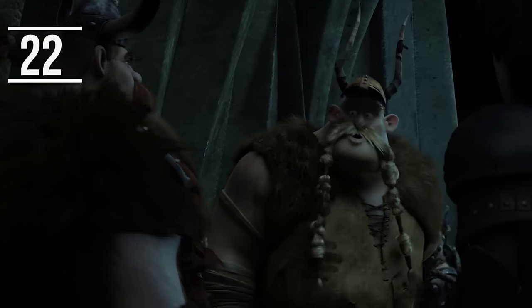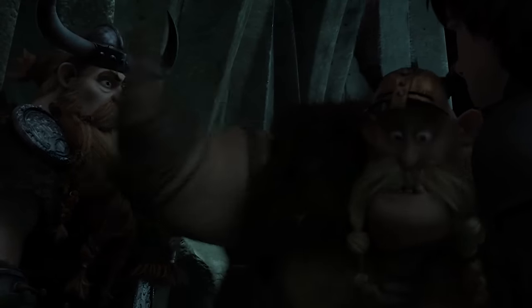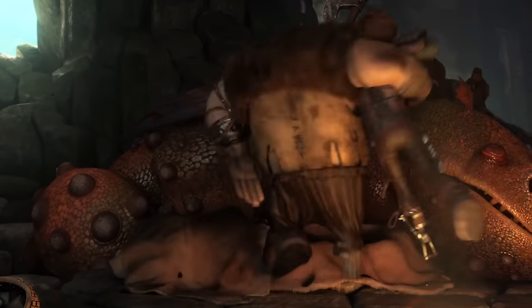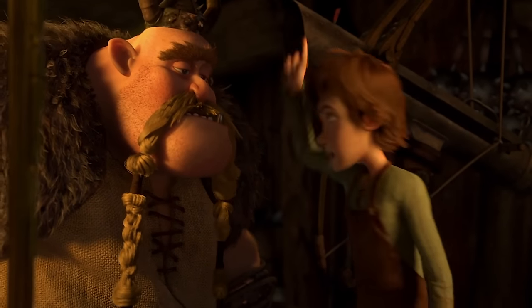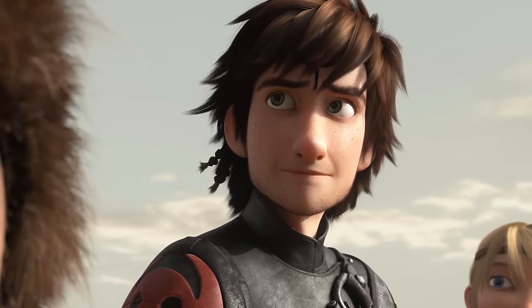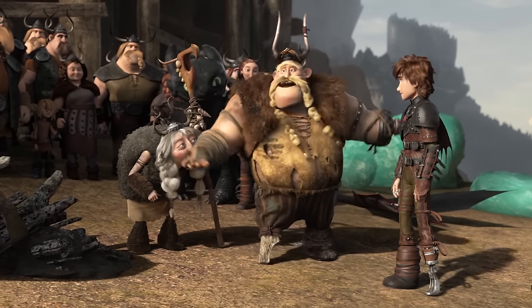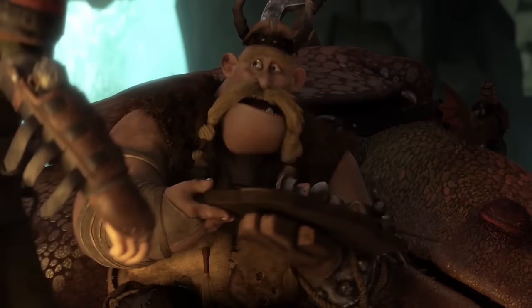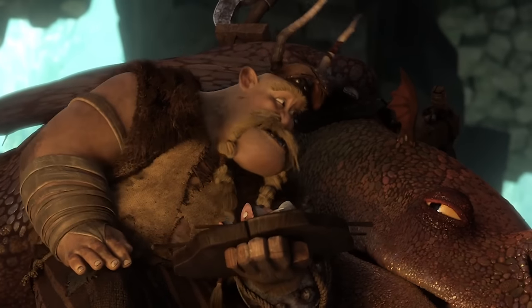Gobber is one of our favorite characters. Voiced by the hilarious Craig Ferguson, Gobber the Belch is definitely one of the biggest sources of comic relief in the movie — the lovable and enthusiastic, if bumbling, sidekick to Stoic. Something that may actually surprise you is that Gobber is actually the first animated character to come out of the closet in a DreamWorks movie. He alludes to it when he lists reasons why he never married, and it was confirmed by Ferguson and writer Dean Dubois.